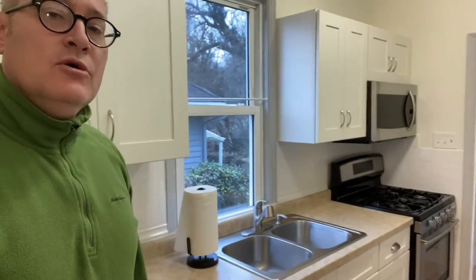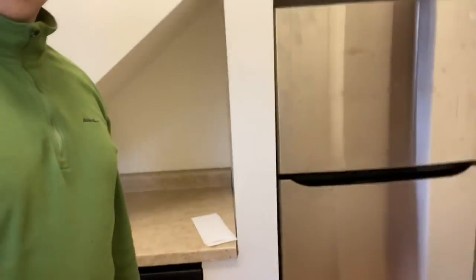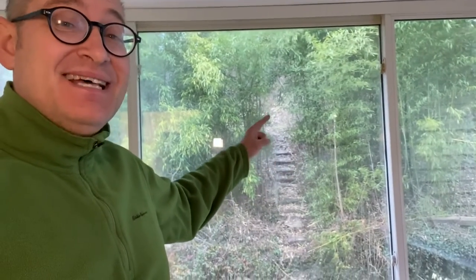The kitchen is updated with a gas stove, nice sink, microwave, dishwasher, and refrigerator. Right off the kitchen you've got the back room — it's a little sunroom, looks like it was a conversion of some sort. In the back, you've got this cute little pathway that needs a little work to make it really nice, leading to what looks like a little fire pit area up there.